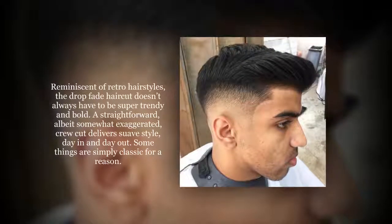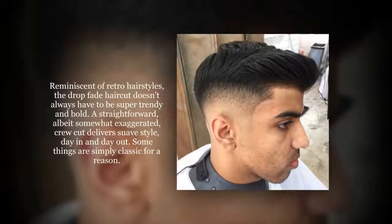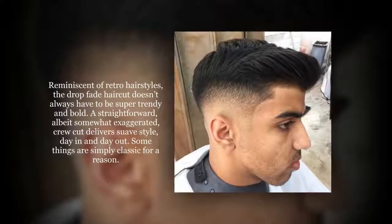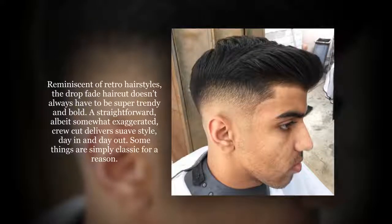Reminiscent of retro hairstyles, a drop fade haircut doesn't always have to be super trendy and bold. A straightforward, albeit somewhat exaggerated, crew cut delivers suave style day in and day out. Some things are simply classic for a reason.